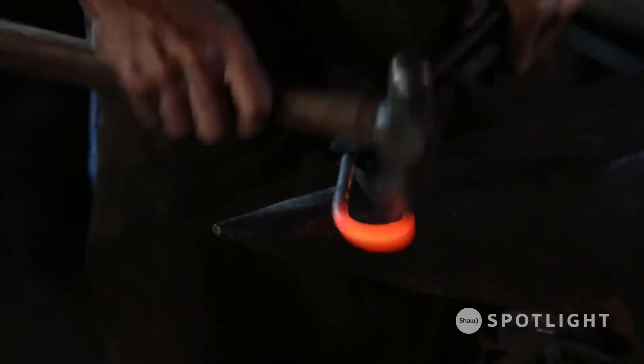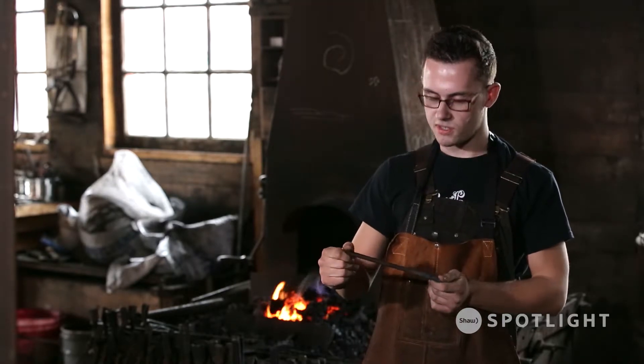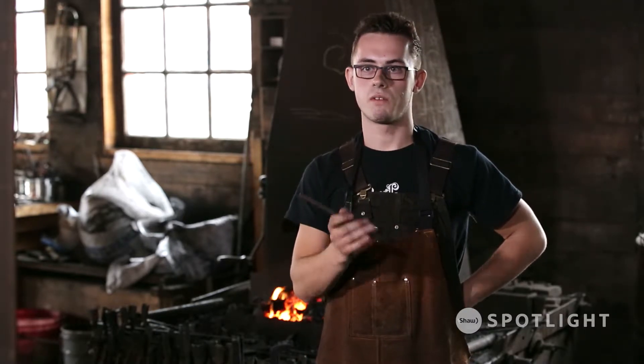Blacksmithing — I'll say it myself — it's addictive. Hitting the metal, watching it take form, making a leaf. Even a small piece like this: you can just look at it and think of the possibilities. This could be an S-hook, it could be a leaf, it could be a keychain. Anything that you can think of, if you have the skills and creativity, you can make from a piece of metal.